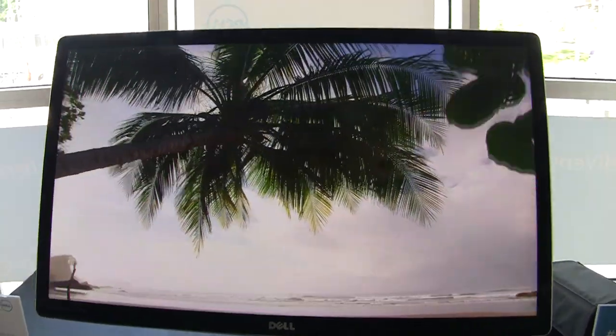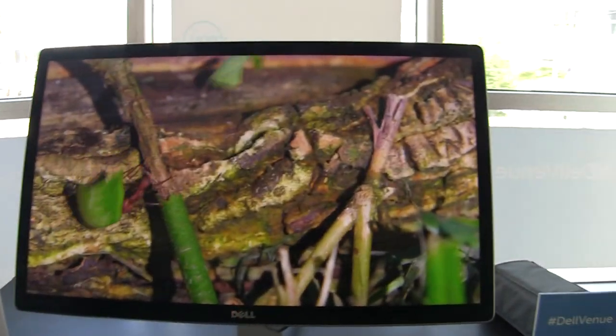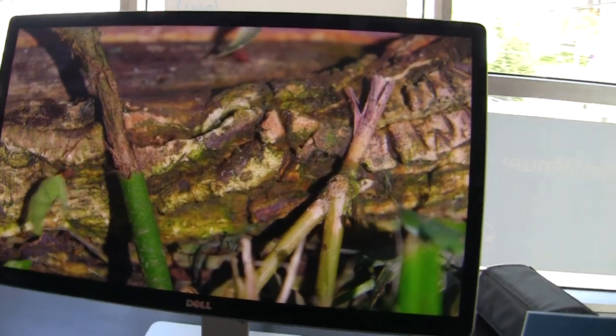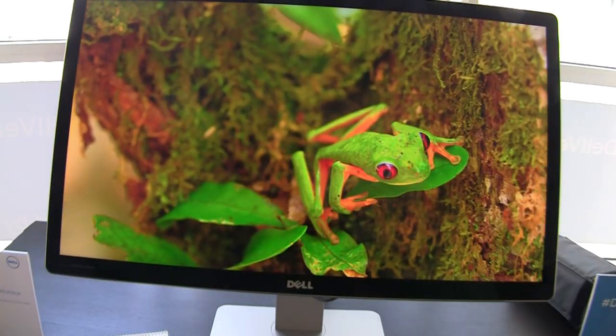Look at this image. Behind me there's windows, there's windows on the side, but I'm not really getting a lot of glare on this panel, which is really one of the annoying things about a lot of the glossy panels we see.